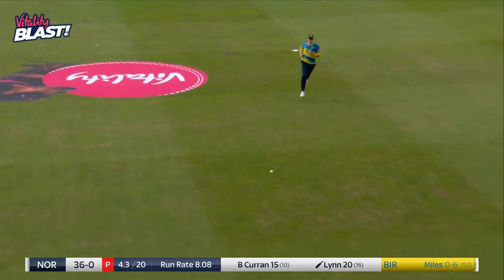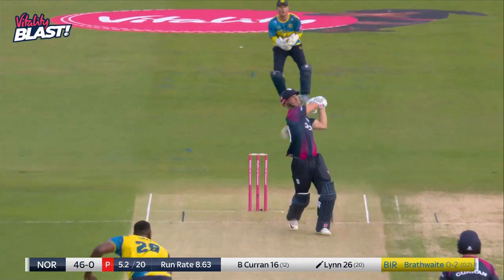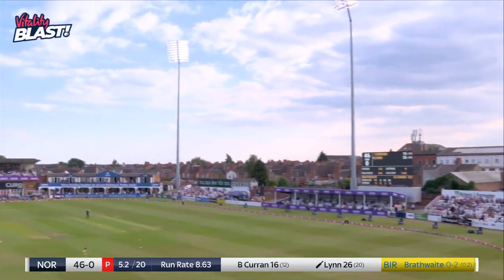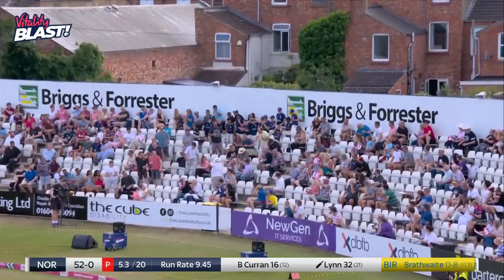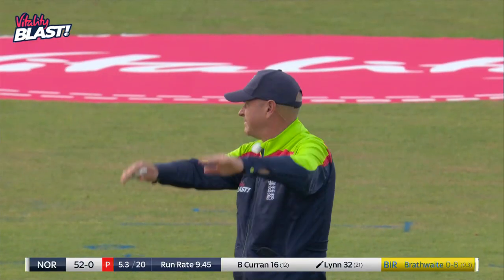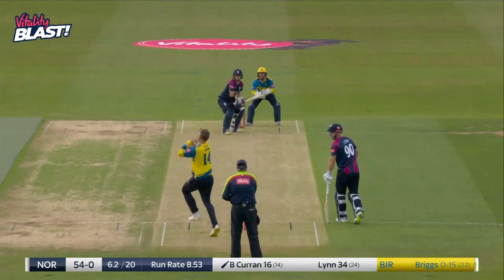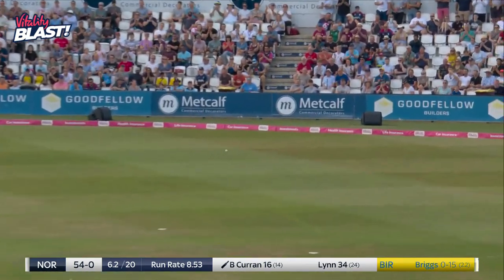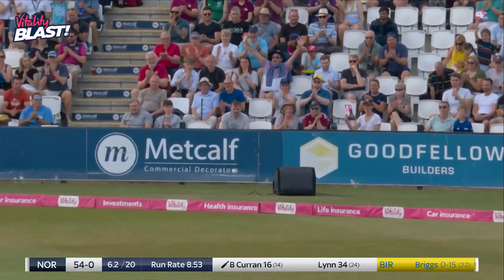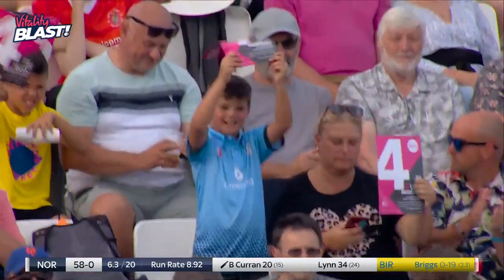Beautiful stroke, a bit more conventional that one. That's gone into Northampton — I don't even think he timed that as well as he would have liked to, but that is a massive blow from Chris Lin. Shouts of catch, but he's got it through. Excellent from Ben Curran, using the reverse sweep and managing to find the boundary.